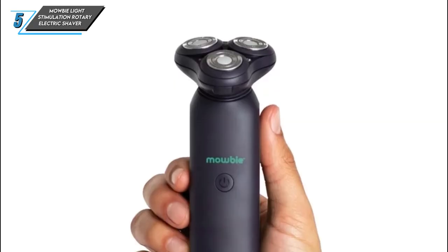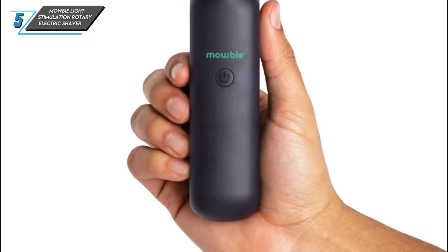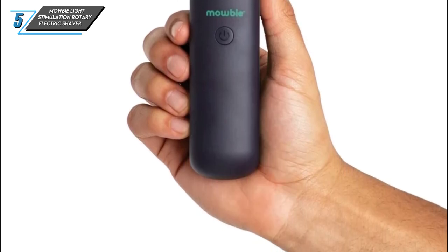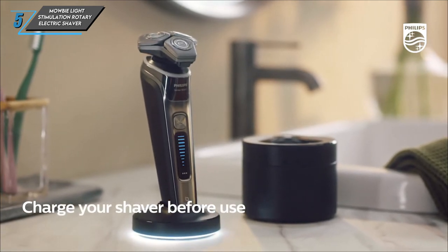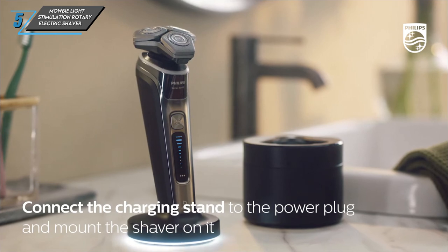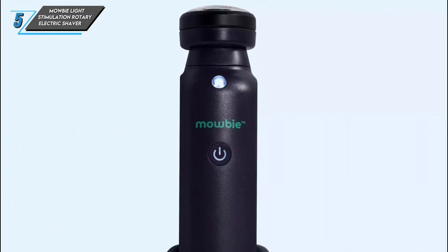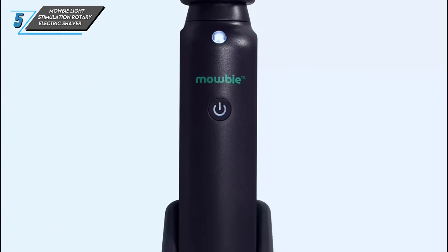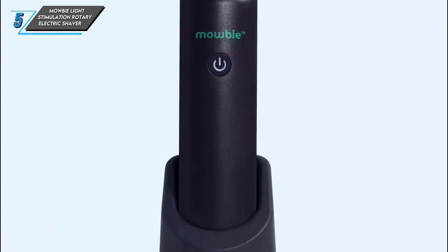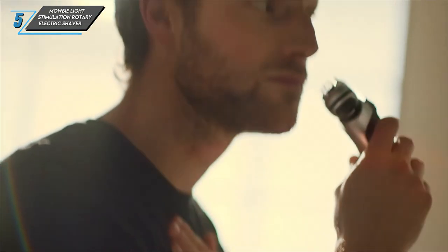So, why did we choose the Mobi Electric Shaver? Sometimes, simplicity is key. With its straightforward operation and gentle performance, it's an ideal choice for beginners or those with sensitive skin. Plus, at around $1.40, it won't break the bank. That wraps up our review of the Mobi Light Stimulation Rotary Electric Shaver. If you're in the market for an affordable, user-friendly razor, be sure to give this one a try.